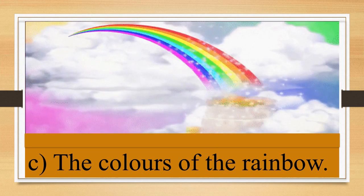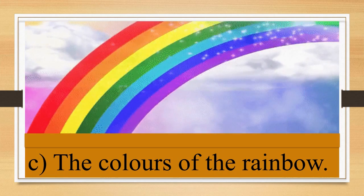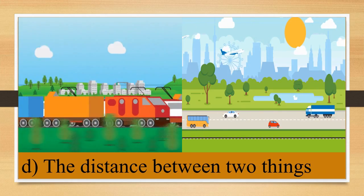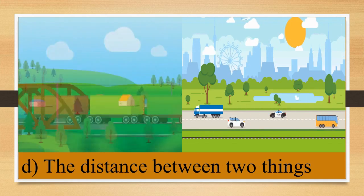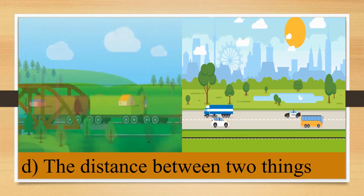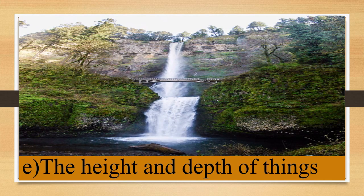Number 3: the colors of the rainbow, for example blue, red, yellow, indigo, purple, orange, and green. Number 4: we can guess the distance between two things with our eyes. Number 5: we can see the height and depth of things with our eyes.